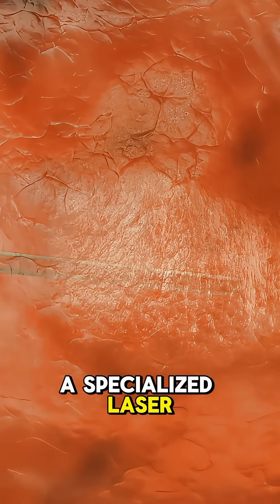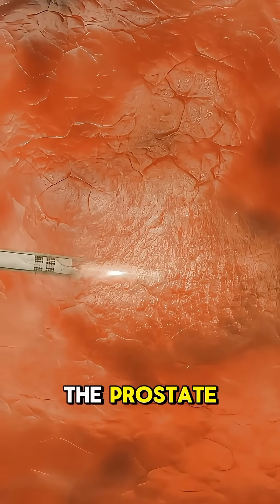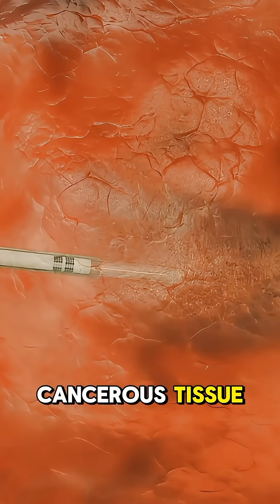A specialized laser fiber is then carefully inserted through the anus and guided to the prostate. Using real-time imaging, the doctor pinpoints and targets the cancerous tissue with precision.